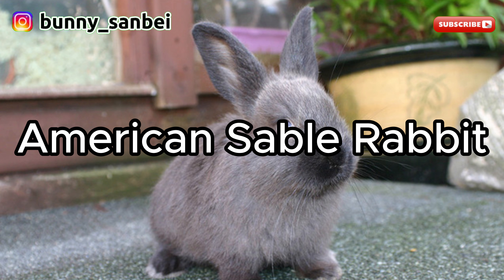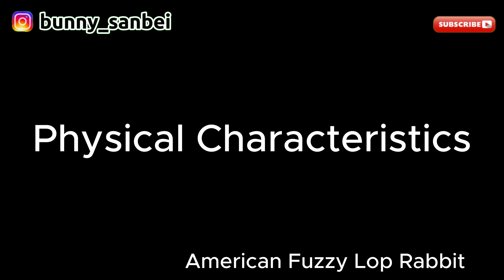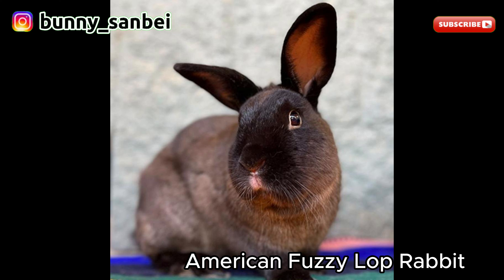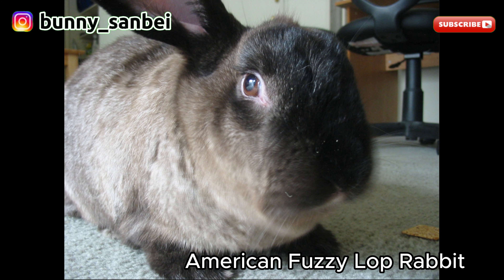American Fuzzy Lop Rabbit. The American Fuzzy Lop Rabbit is a small domestic rabbit breed known for its unique appearance, which includes lop ears and a long woolly coat. American Fuzzy Lops are small rabbits, typically weighing between 3 to 4 pounds, or 1.4 to 1.8 kilograms. The most distinctive feature is its lop ears, which hang down on either side of the head. These ears, combined with their fluffy fur, give them an endearing and unique appearance. Their fur is long, dense, and woolly, and comes in various colors and patterns including solids and agouti.